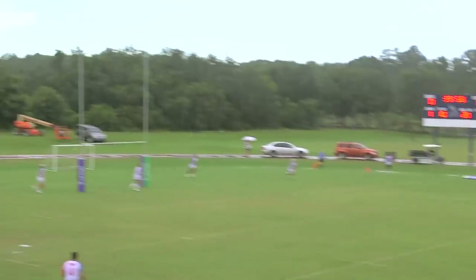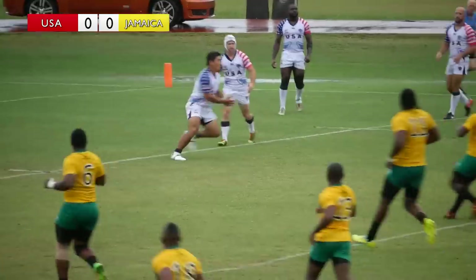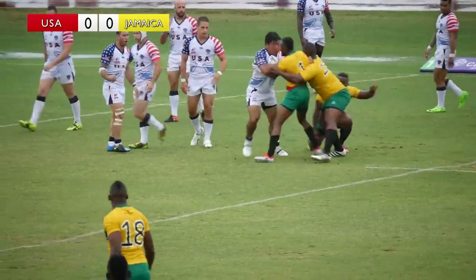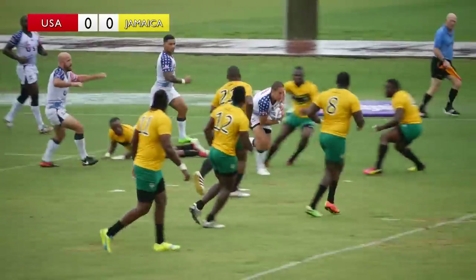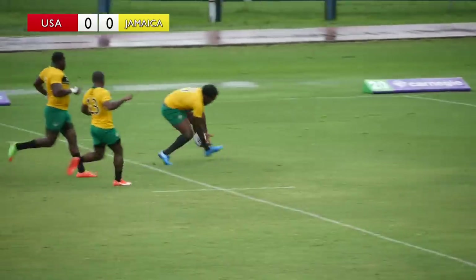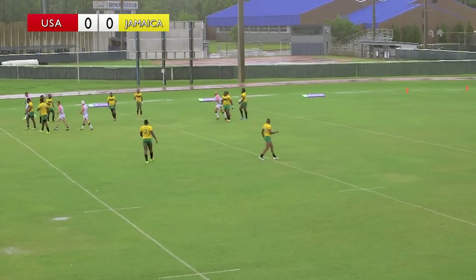And here we go underway — game one of the Rugby League America's Championship, USA versus Jamaica. USA taking the ball. Gabe Farley playing at fullback position, already out of dummy half there. Great sound feeds the ball inside to Junior Vai Vai backing up, but he knocked the ball on. Enterprising start from Farley at fullback.